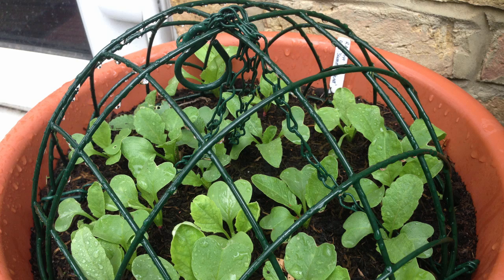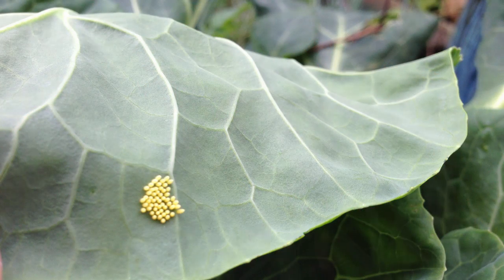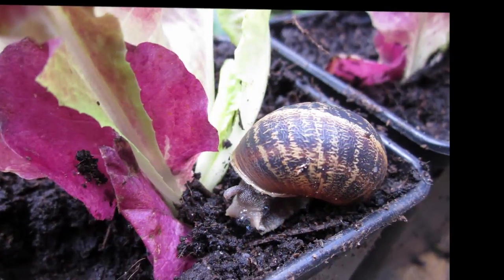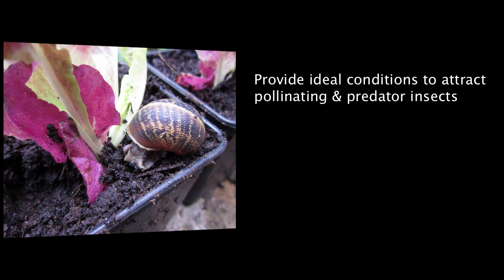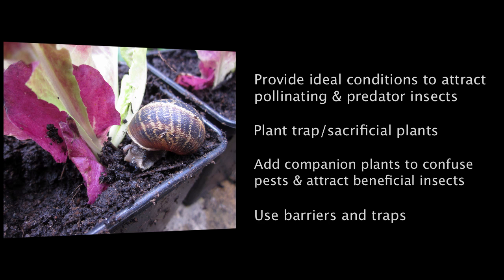Keeping on top of pests throughout the growing season might seem like a never-ending battle, but remember nature has checks and balances in place and you can help out by following the key steps. Provide the ideal conditions in your garden to attract and retain pollinating insects. Use trap and sacrificial plants. Add flowers as companion plants to confuse pests. Use barriers and traps.